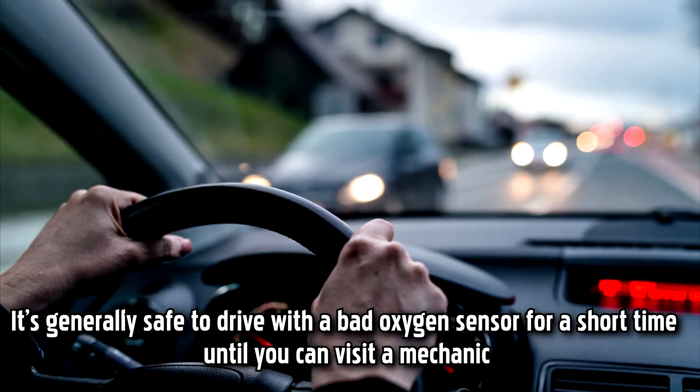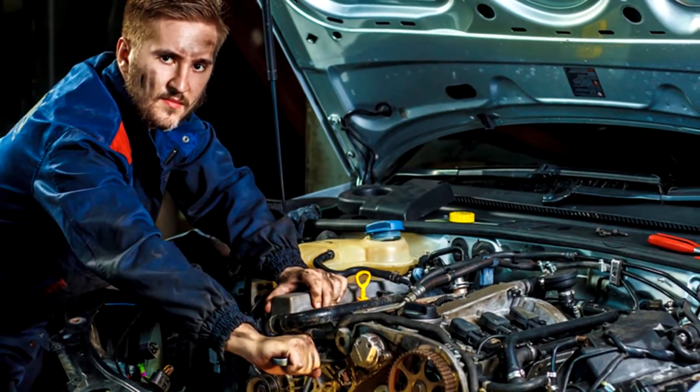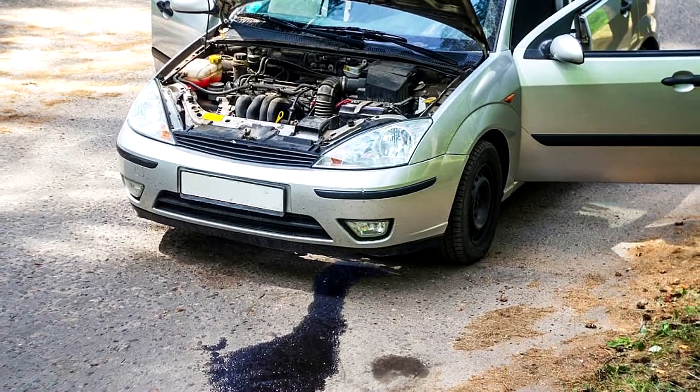It's generally safe to drive with a bad oxygen sensor for a short time until you can visit a mechanic. Over time, though, the sensors will cause larger and larger issues, like engine failure, that can lead to accidents.